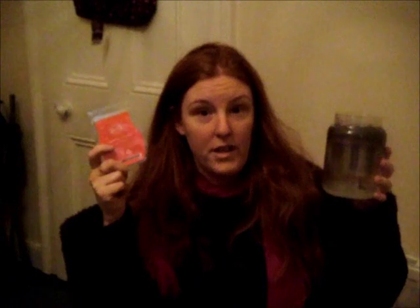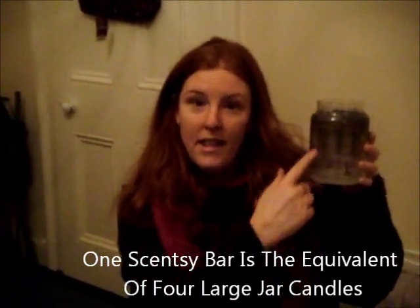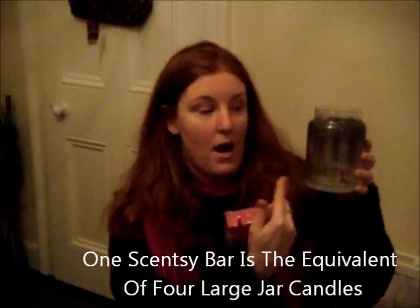To put it into context, you know these babies — the nice, expensive, gorgeous smelling but kind of expensive jar candles. One of these Scentsy bars is the equivalent of four of these guys. This will last you, if you were to burn it from top to bottom, for about a week — around 150 hours. This is four of them.